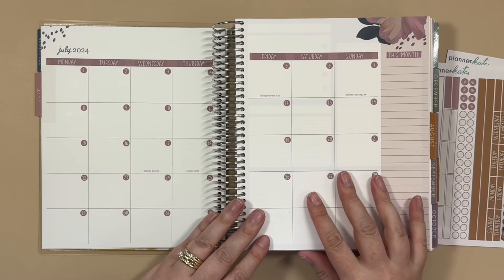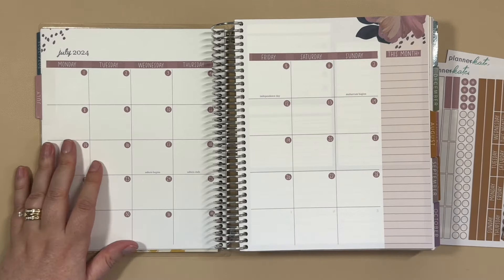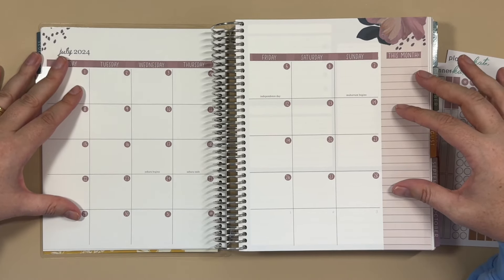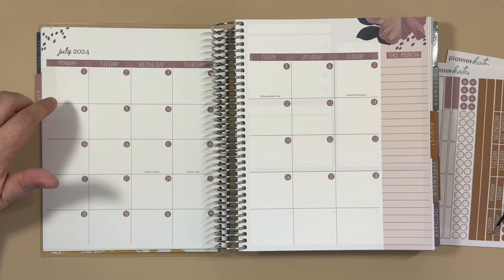This is definitely not going to be a full monthly plan with me. My objective of this video was really just to show you what stickers are going to work on this Bold Blooms monthly because I feel like it could be a little tricky.